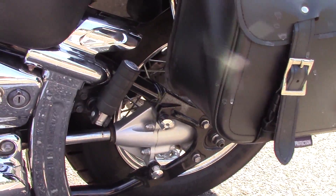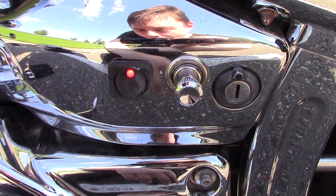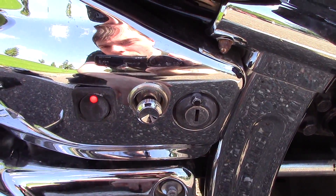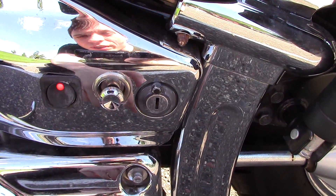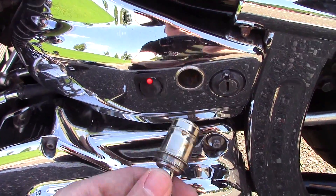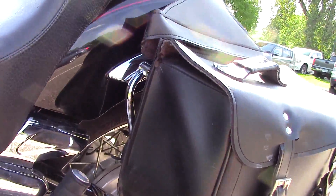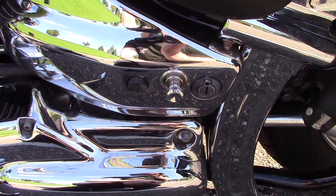A really nice feature on this bike is right here — it's got one of those old-school car cigarette lighter outlets. They come with the plug but don't come with the actual cigarette lighter anymore. You can light your cigarettes, or what I do is plug my phone charger in there, flip the switch on, and let it sit in my saddle bag while it's charging. So if I ever got stranded, I would at least have a fully charged phone.